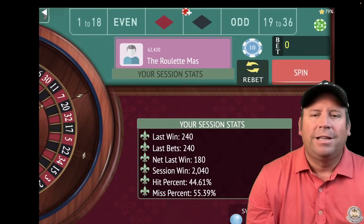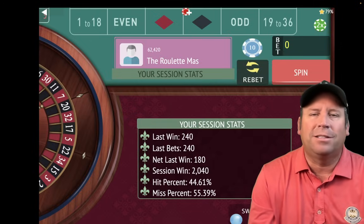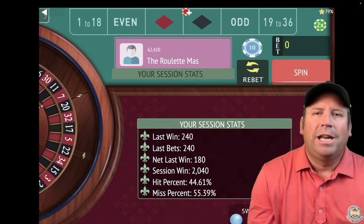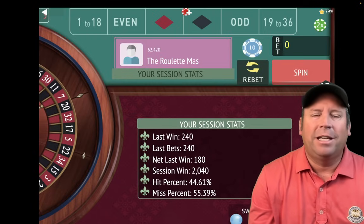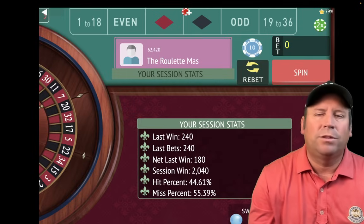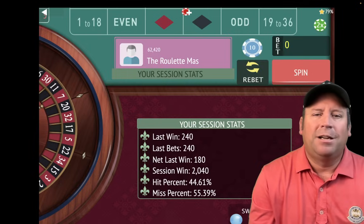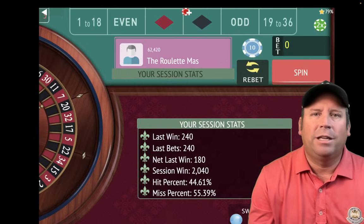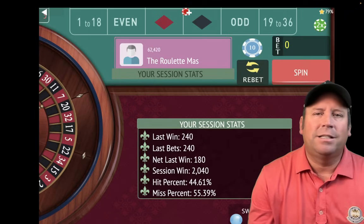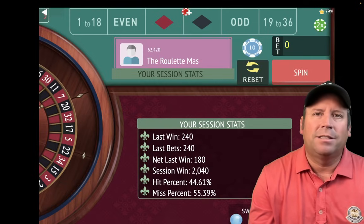We're up $2,040 now — that is incredible! I think we'll stop right there. I had to keep playing until we got over $2,000. I really enjoyed this new system by Kentucky White. He sends everybody wonderful comments every single day, helps people out when they have roulette questions, and sends some amazing systems in. I think he even has a new channel now on YouTube. Thank you, Kentucky White, for sending that in!